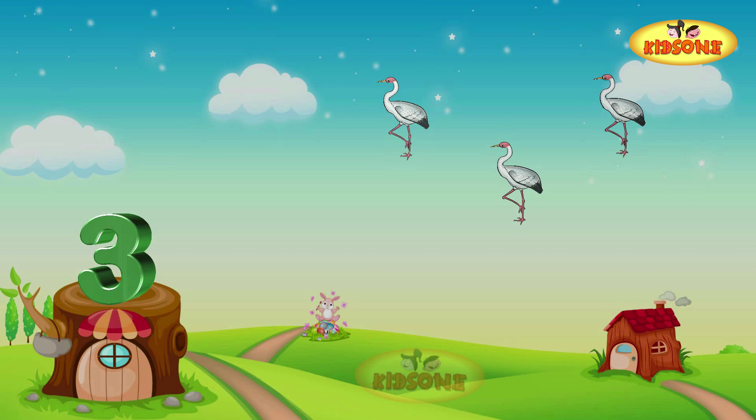Hey, here are three cranes! One crane, two cranes, three cranes.